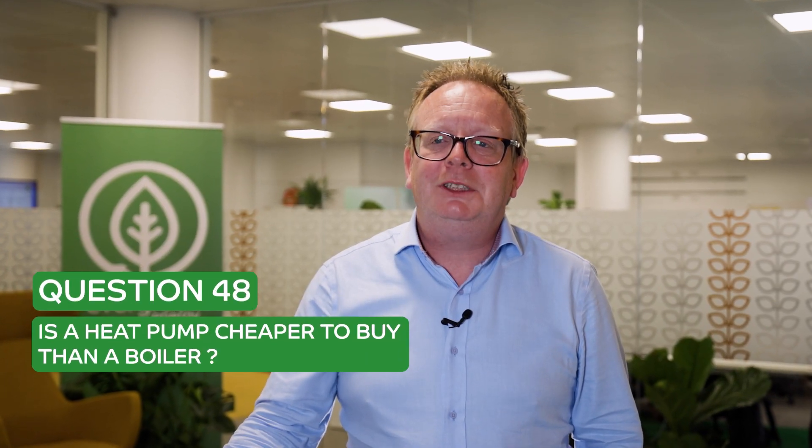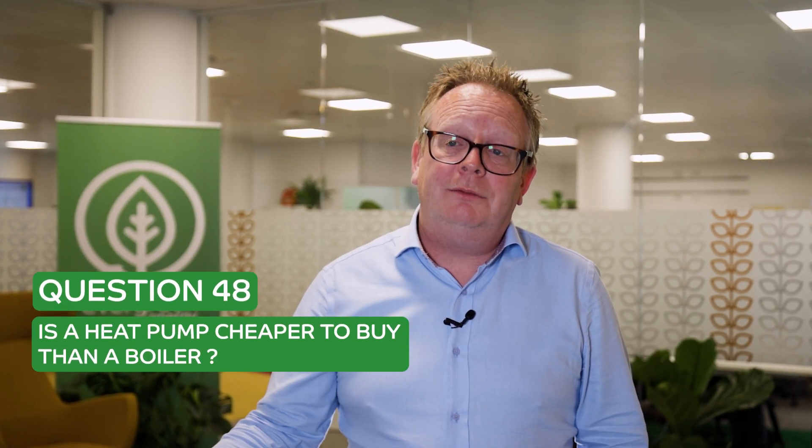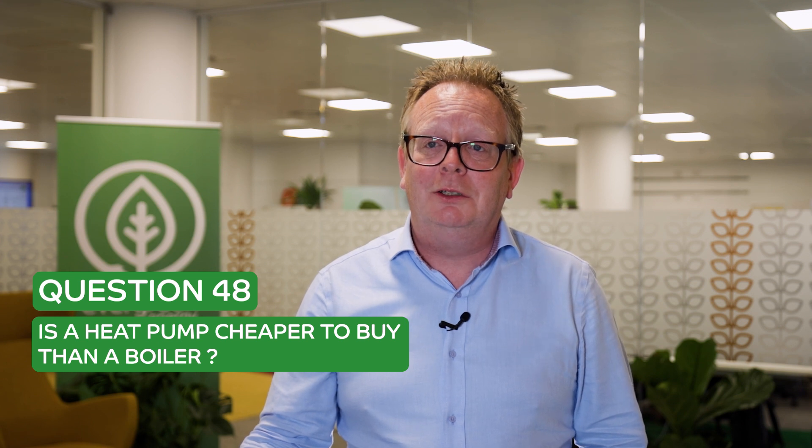Question 48 is: is a heat pump cheaper to buy than a boiler? This is a really simple one — we can use Google to work this out. The first thing we're going to do is type 'how much is a heat pump' into Google. Up springs a lovely website showing you how much you could buy one for. I've chosen a Samsung because it's the first one that popped up and it's something I'm familiar with.